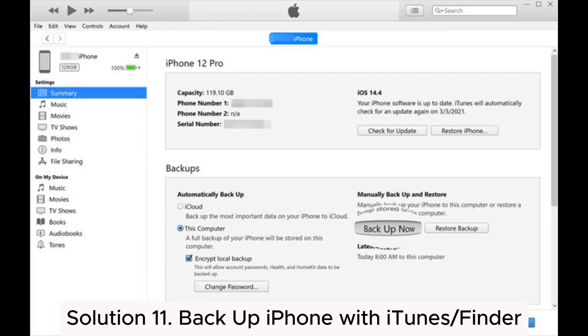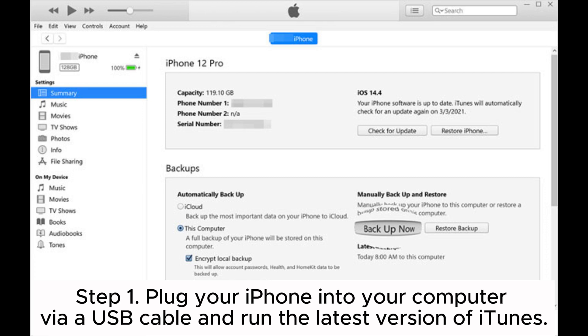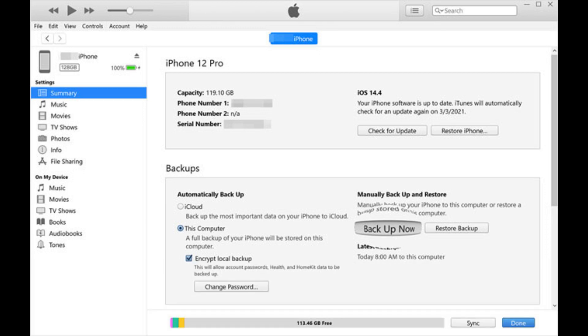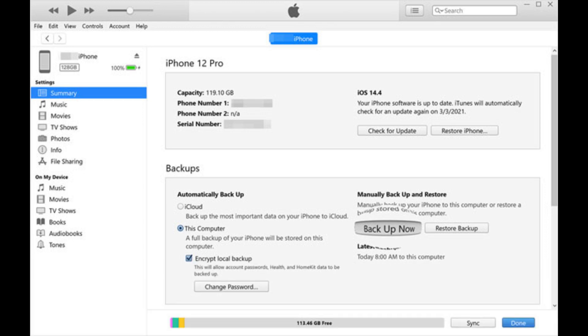Solution 11: Backup iPhone with iTunes or Finder. Step 1: Plug your iPhone into your computer via a USB cable and run the latest version of iTunes. Step 2: Tap the iPhone icon when it appears in the iTunes window and select This Computer under Summary > Backups. Step 3: Tap Backup Now to backup your iPhone to the computer.